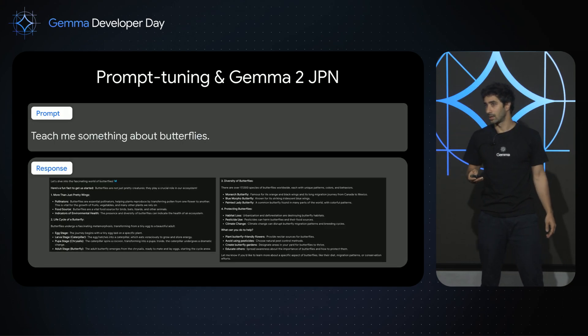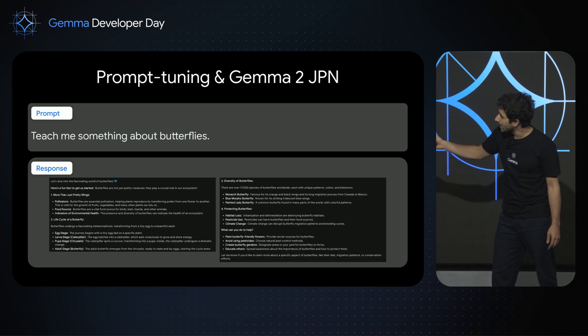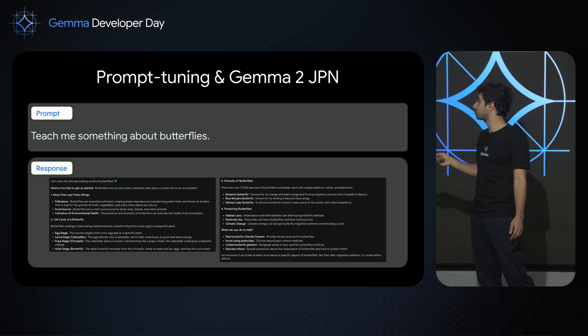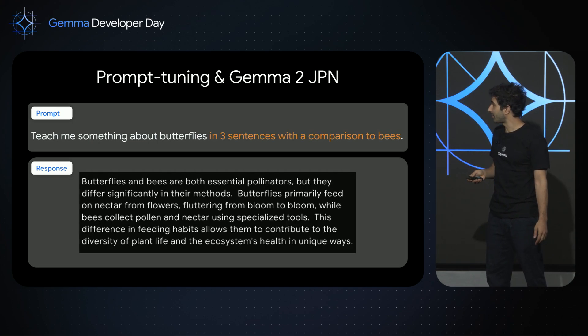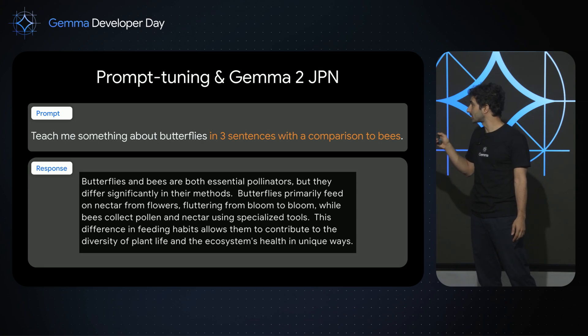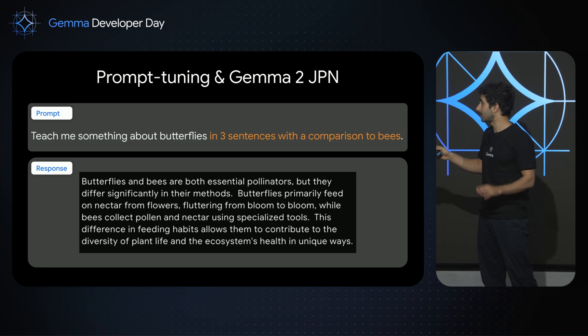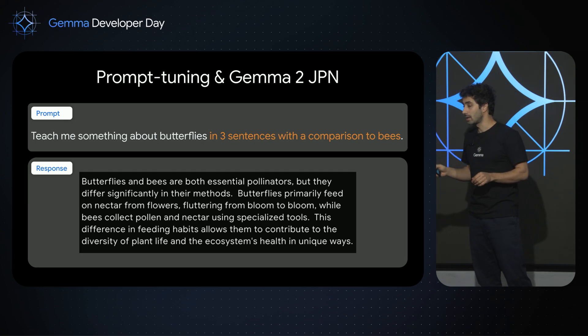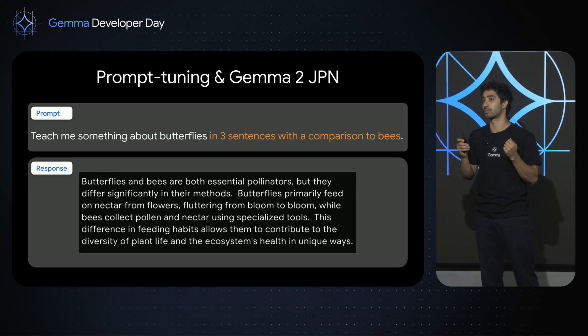For example, if I ask Gemma 2 for Japan 'Teach me something about butterflies,' you get a pretty long response with a lot of bullet points. But if I ask 'Teach me something about butterflies in three sentences with a comparison to bees,' it does exactly that. The way you interact with the model, you have to specify what you really want from it.